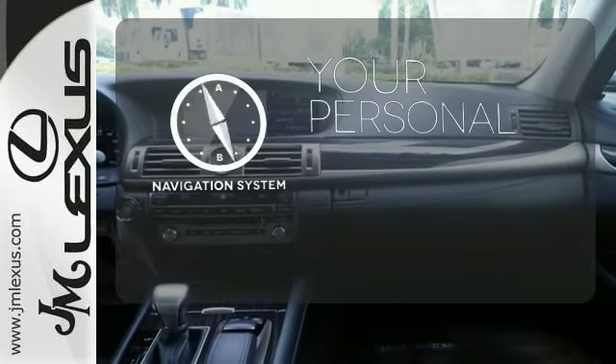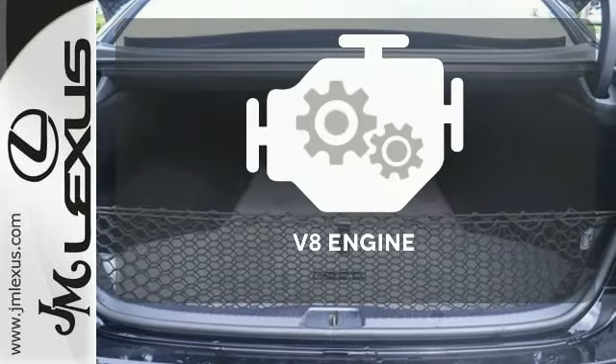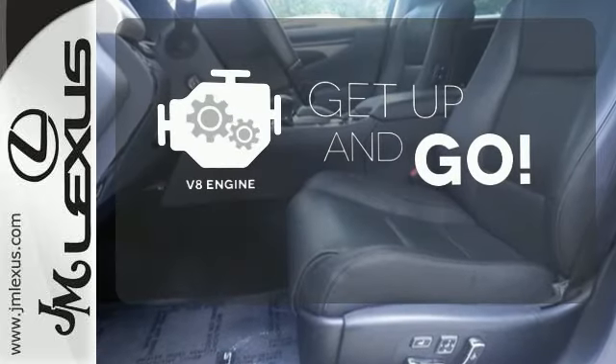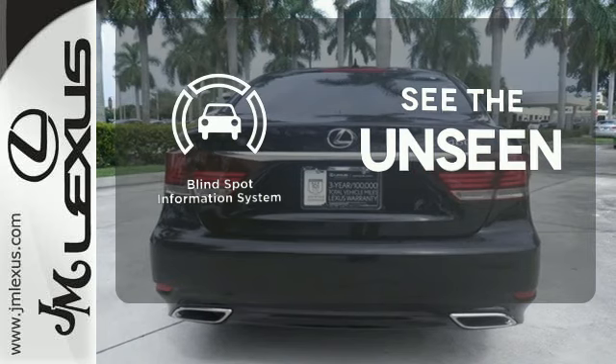It comes with a navigation system to easily guide you to your destination. The V8 engine provides the power you need. Negotiating traffic has never been easier thanks to the blind spot indicator.